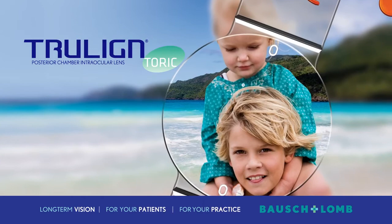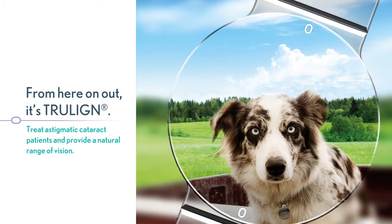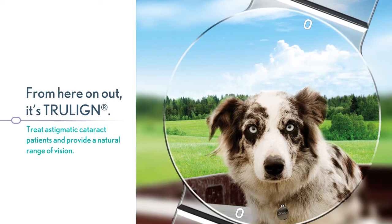TrueLine: Bringing Astigmatism and Presbyopia into Focus. Treat astigmatic cataract patients and provide a natural range of vision. Designed to comfortably fit your patients' lifestyles, TrueLine TORIC IOL corrects astigmatism and presbyopia.